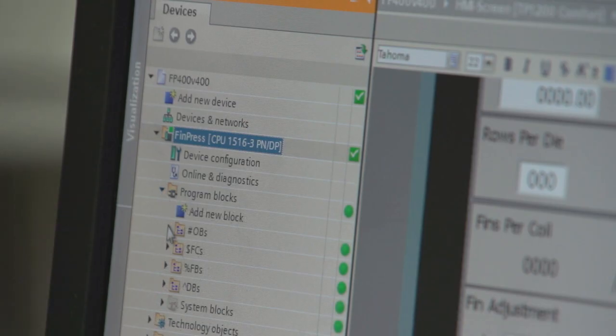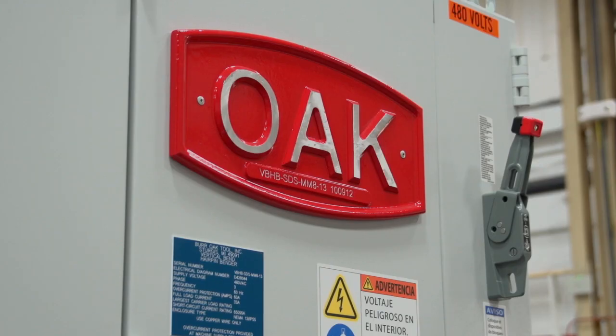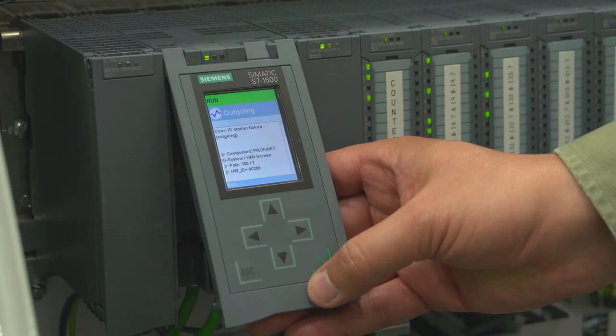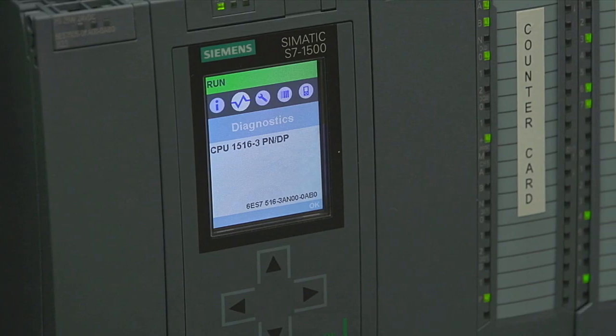Using the combination of the TIA Portal V12 and the 1500 PLC is going to allow Burr Oak Tool to move into the future with one of the best PLCs on the market and bring it to our customers worldwide. I think it will definitely help our company grow and push itself into those emerging markets.